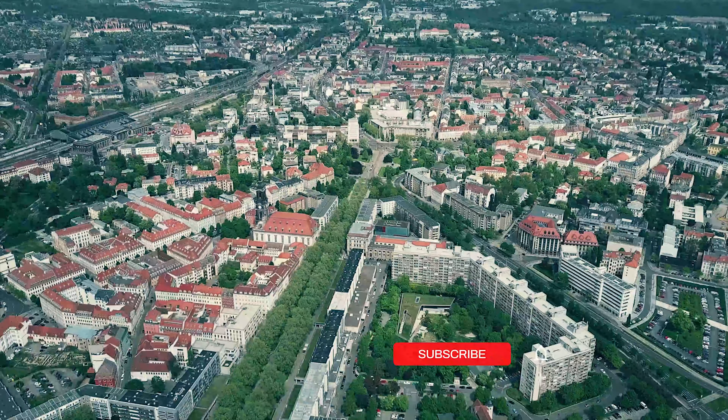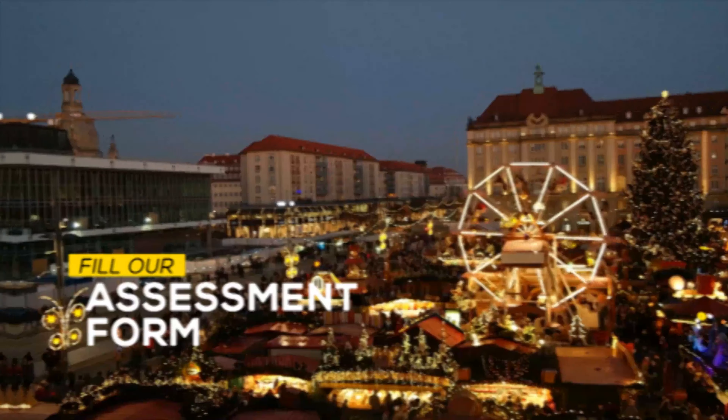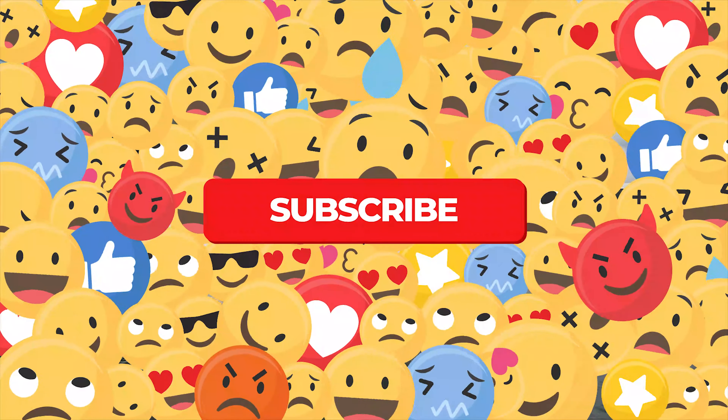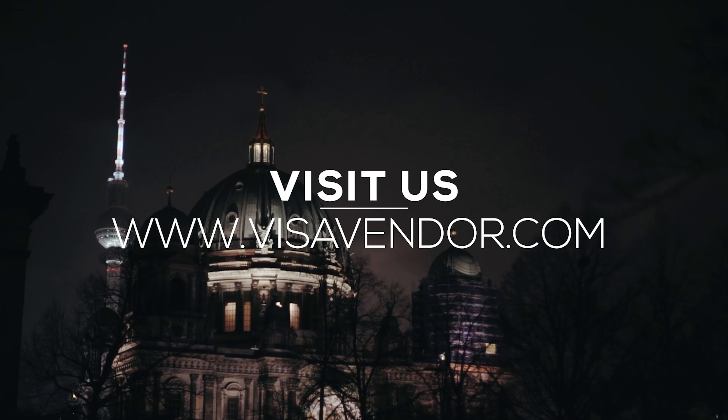We understand it is difficult sometimes to get to our dreams. If you want us to help you with your dream of studying in Germany, feel free to fill out our free assessment form at www.visavendor.com today. Don't forget to like, share, and comment below. We will do our best to help you. Thanks for watching this video.